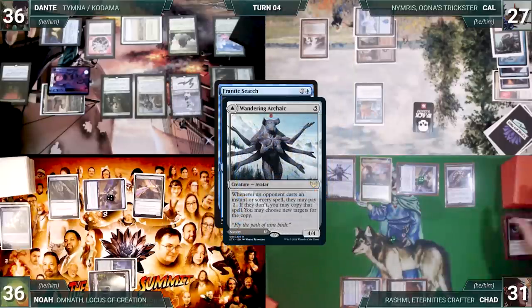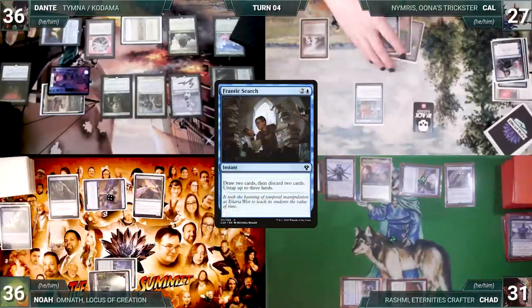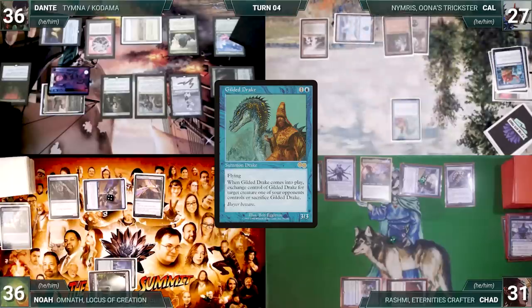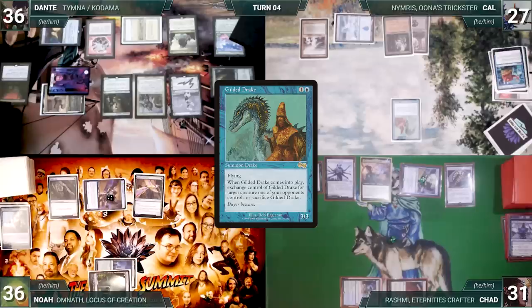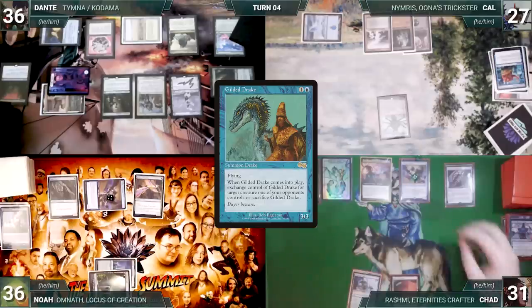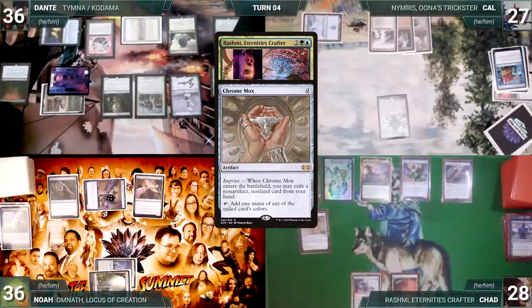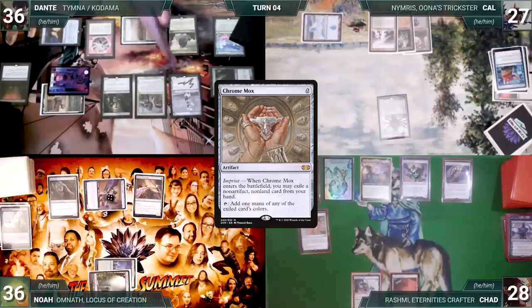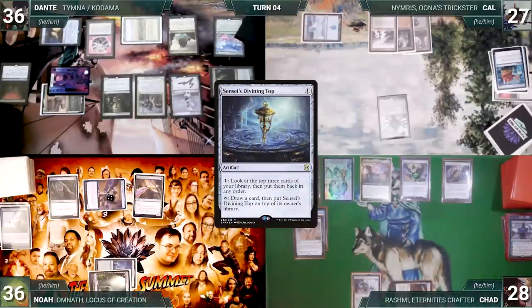Noah connives Breeding Pool; Chad activates his Top looking at the top three; then Shredder connives Teferi, Master of Time. Archaic resolves and Cow pays two, then draws two, discards two, and untaps three lands. Cow casts Gilded Drake — in response Chad spins his Top looking for a response, finds nothing, and Drake resolves. Drake enters and exchanges control of Chad's Wandering Archaic. Cow passes.